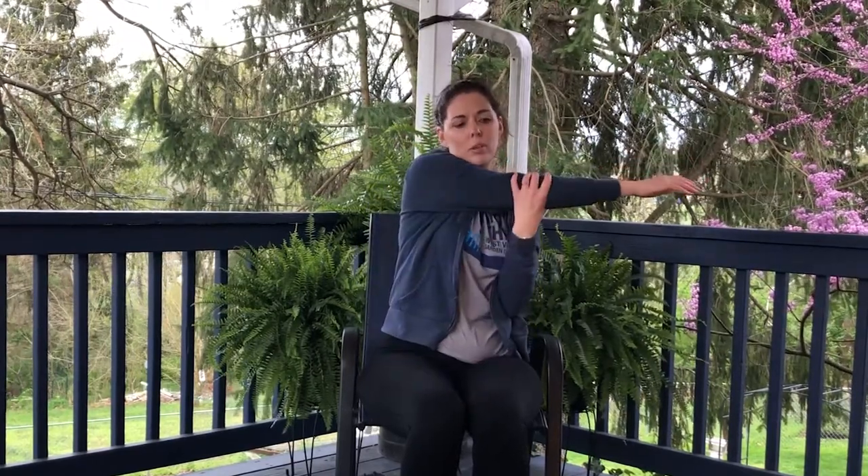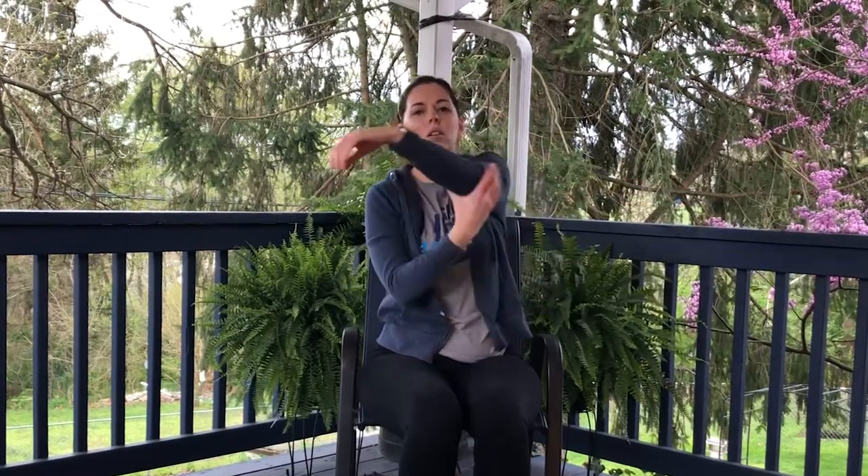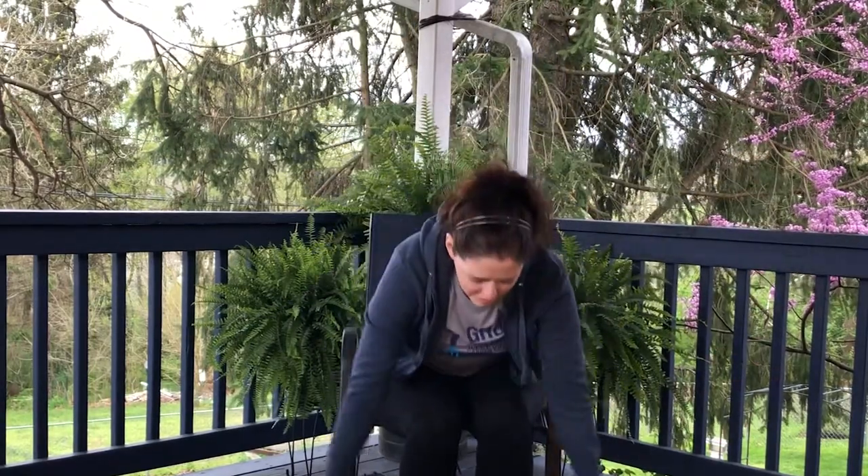Now we're going to stretch. Stretching is very important after we do any physical activity. We're going to take one arm across our body and give it a good pull, then take the other arm and do the same thing. Stretch up high to the sky and lean, then lean this way. Now take a big deep breath — reach to the sky, breathe out and bend down. One more of those — up and down. Fantastic job friends, I hope you had a lot of fun. Thanks for coming.